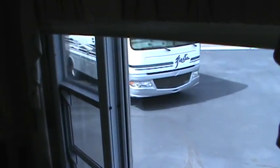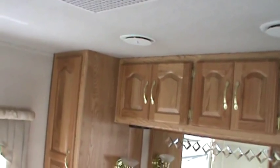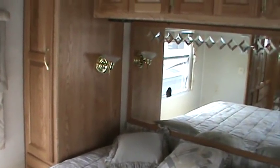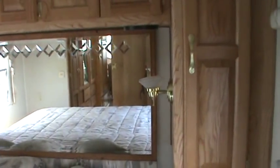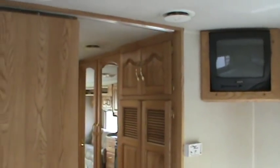As we step into the master suite with the queen-size walk-around bed, you'll notice nice window treatments — the day-night shades all throughout the coach. There's a nice little nightstand that includes an AM/FM radio and cassette player. There's plenty of storage on the sides and up above, with a beautiful mirror with a nice etched pattern that opens up the master suite nicely. Tucked in the corner you have a color television, and right above that is the vent for your second air conditioning unit. There is a nice wooden privacy door for the master suite.